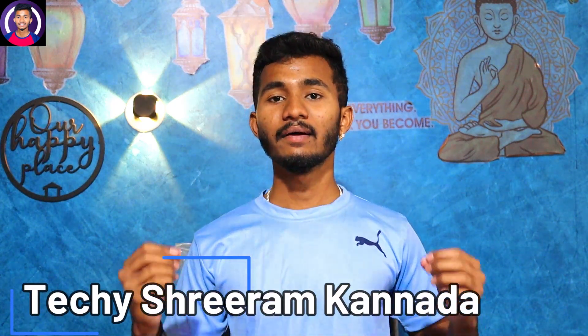Hi friends, Namaskara! You are looking at Techieshramka YouTube channel. I am Nanufreeram. Friends, in this video I will tell you...